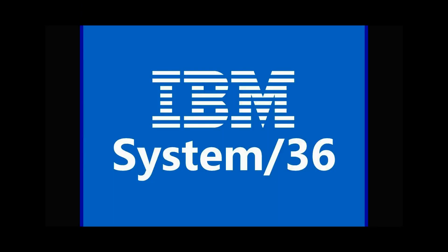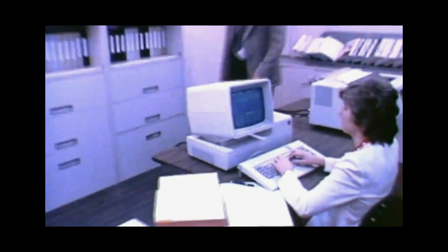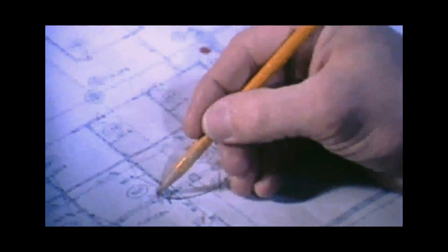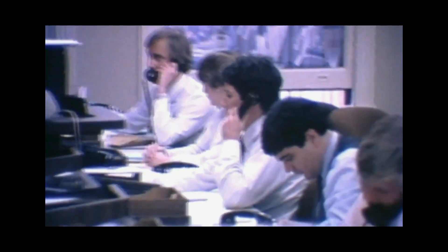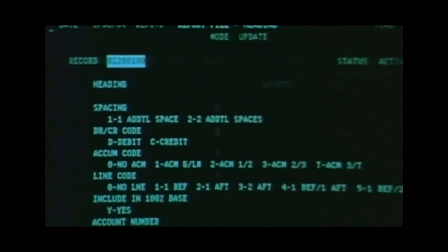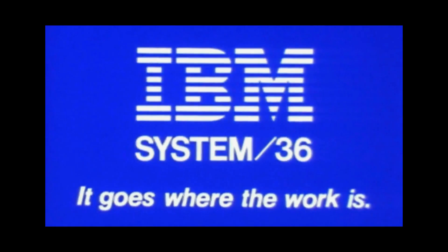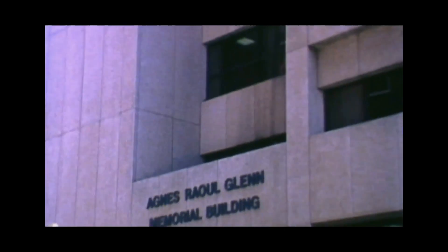IBM System 36. It goes where the work is. More and more businesses are using the IBM System 36. Here's how three very different companies are using the small, powerful computer that goes where the work is. The stories are told in the user's own words. The first story is about a small company where complex administrative tasks challenge the efficiency of the modern medical office.